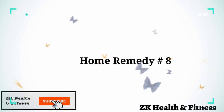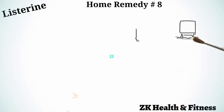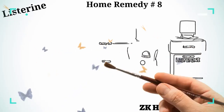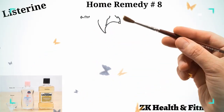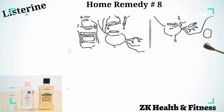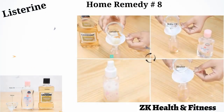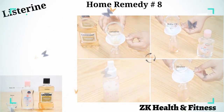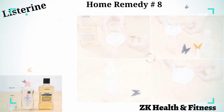Home Remedy 8: Listerine. Listerine is one of the best solutions to cure hot spots in dogs, as it does not have any alcohol that might burn the wound. Pour one tablespoon each of water, Listerine, and baby oil into a spray bottle. Shake the bottle to blend the ingredients well. Spray the solution on the wound. Use this remedy several times a day for one week.